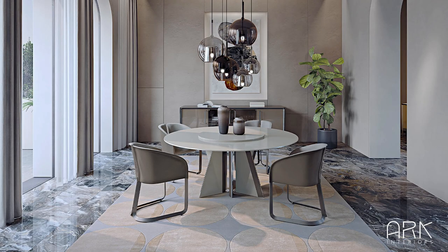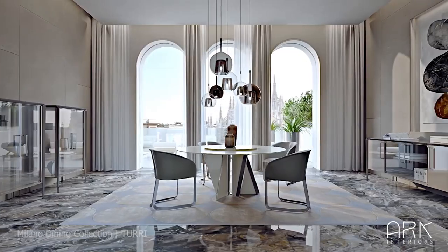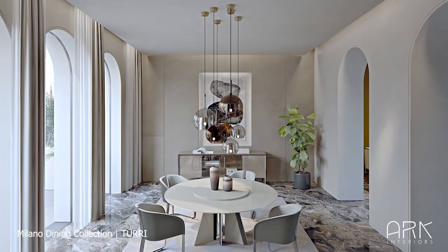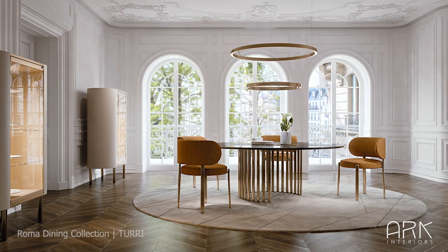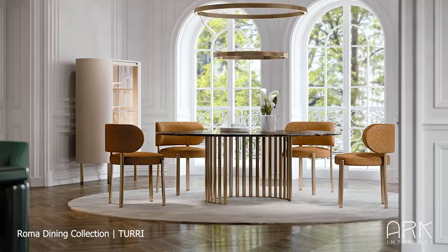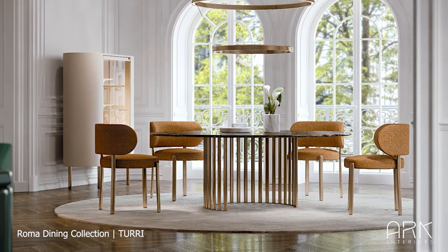Next, we explore the best round dining tables that bring a sense of intimacy and conversation to your dining area. The Milano Round Table features a circular top in marble or glossy lacquered wood, elegantly supported by a geometric-shaped base. The Roma Table captures a harmonious blend of historical elegance and contemporary design, serving as the centerpiece in the dining room.